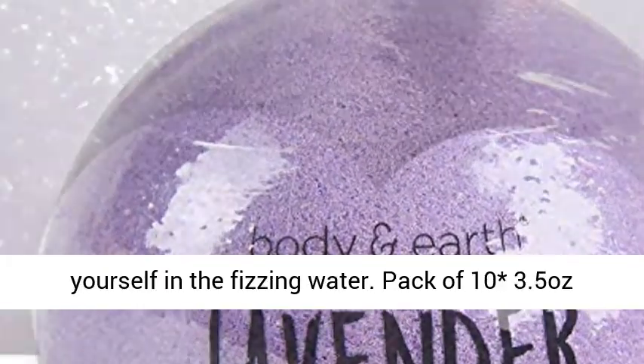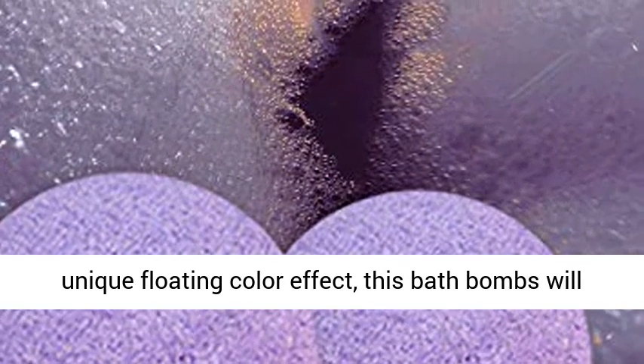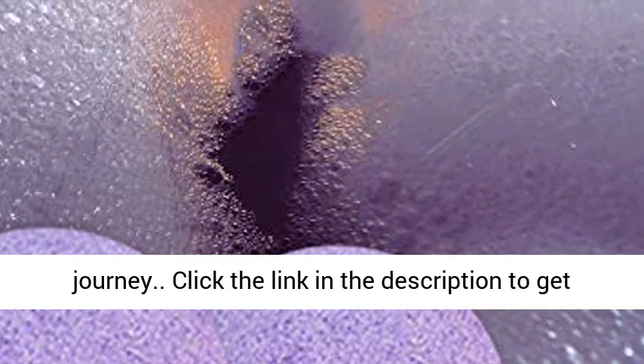The bath bomb melts quickly and you can relax yourself in the fizzing water. Pack of 10, 3.5-ounce bath bombs in an inviting lavender scent with a unique floating color effect. These bath bombs will bring you a comfortable, relaxed bubble bath journey.